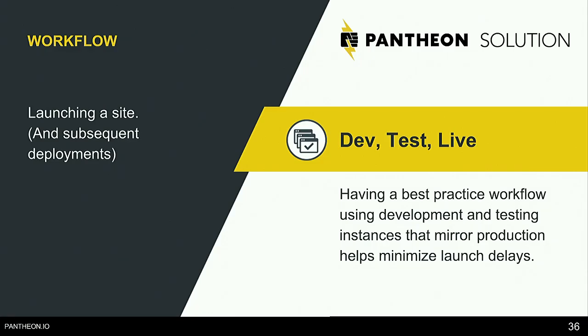The cool thing about Pantheon is that it's easy. If you're using the Dev, Test, and Live environments and have everything set up, what you see in your live sandbox URL is exactly what you'll see when the website goes live. As the agency I worked for before Pantheon switched from Linode to Pantheon, we could just ask the client when they wanted to go live — even tomorrow was fine. Just change your DNS, and it's going to look exactly like this URL. Change it and it's done.